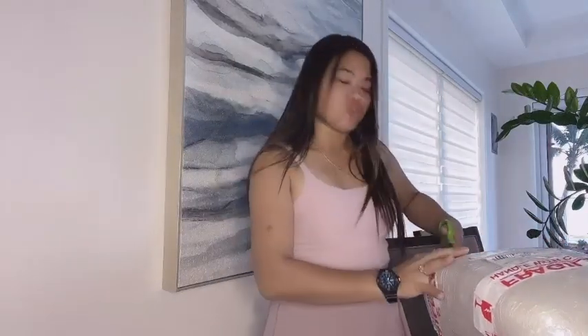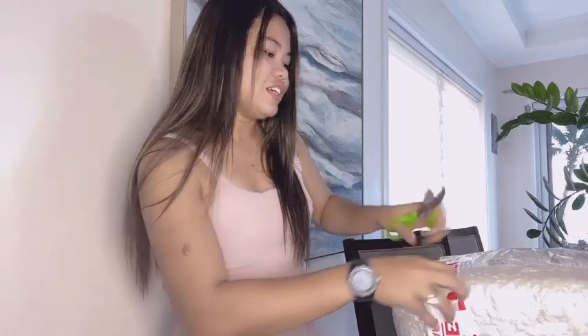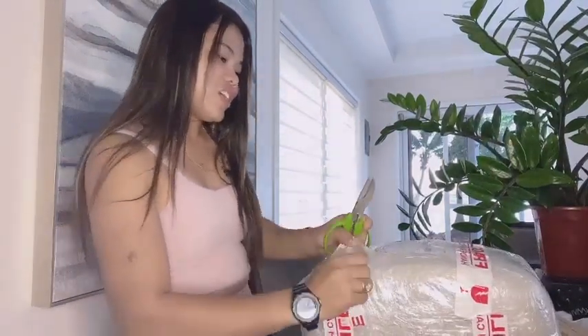We really want to make sure we open it properly because I don't want to ruin what's inside. This is very important stuff — I know already what it is but I haven't had a chance to hold it. This is quite big as you can see, so maybe I'll move the camera a little bit. It will take a while to open this but I'll try my best.